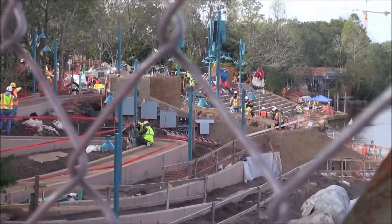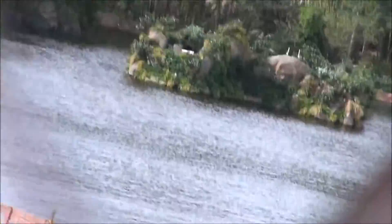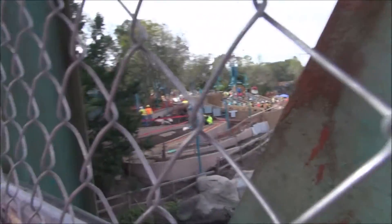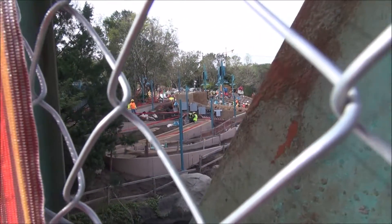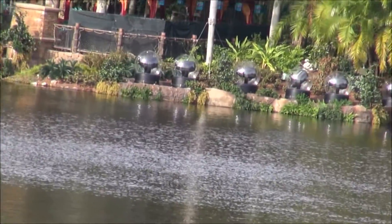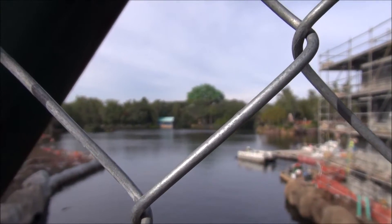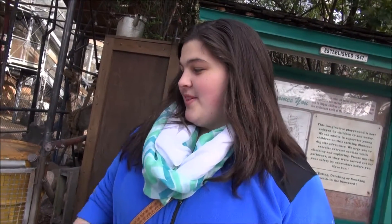Alright vlog, here we are in Animal Kingdom. We're looking at the things that they're doing. That looks fancy — this is a building. That also looks like some viewing area for the show. There's some fancy light-looking things over there. Mom's taking pictures of me. We just take a picture of this side and leave. Or the Boneyard — it's not open right now. This area is closed.